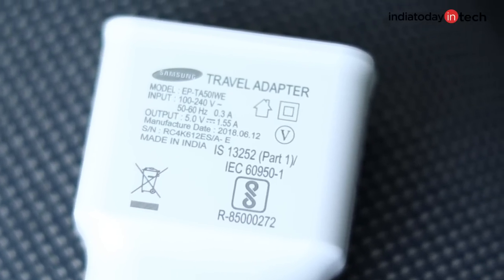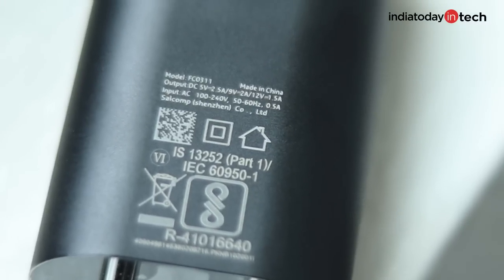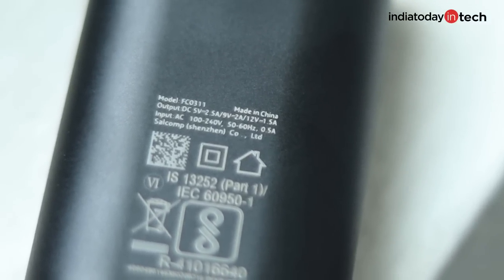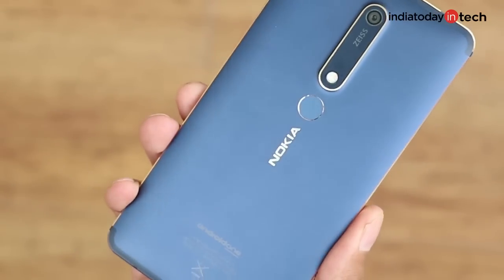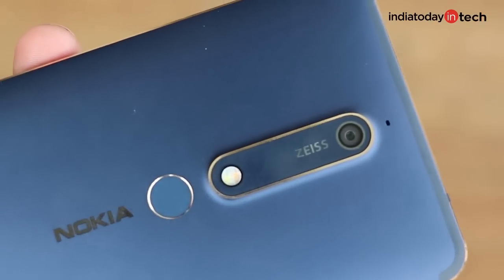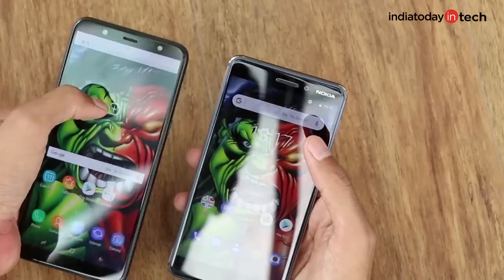The charger supplied with the box is a 7.75W charger, while the Nokia 6.1 supports fast charging and comes with an 18W charger inside the box. So in terms of build and design, the Nokia 6.1 has an advantage in many ways. It's a more solid phone, supports a Type-C charger, has microphones for noise cancellation, and even has Corning Gorilla Glass 3 on the display.